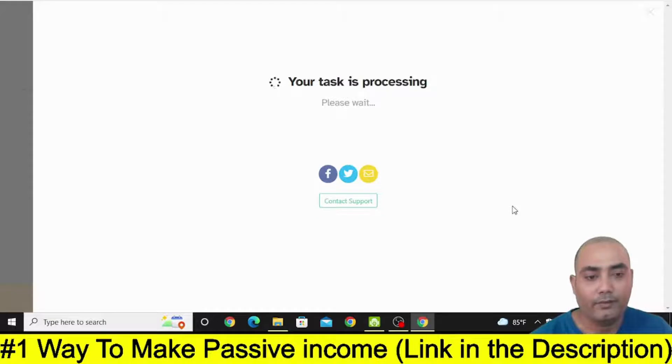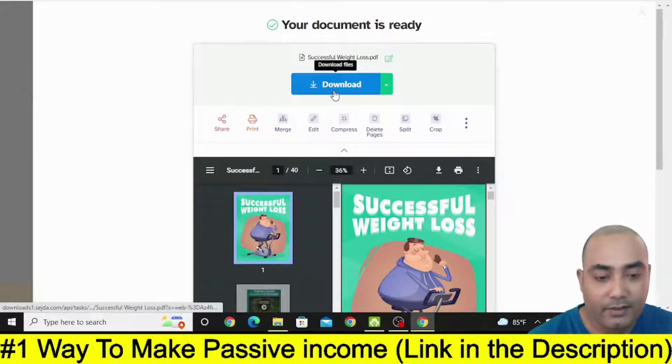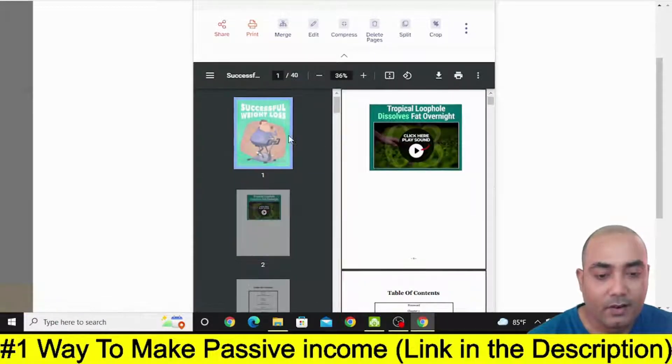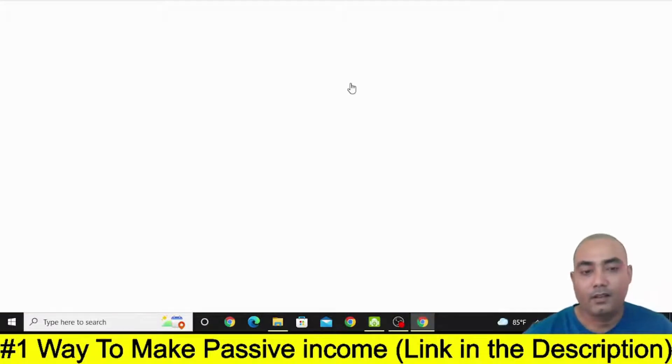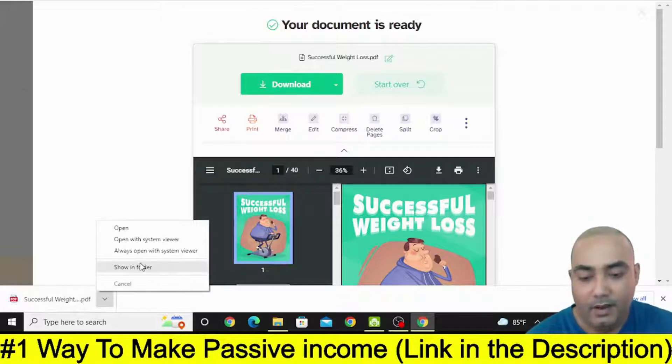You need to wait for some time. Now your document is ready — click Download. So this is the first page, and this is going to be our second page. Simply click on Download and within a few seconds your PDF will be downloaded.